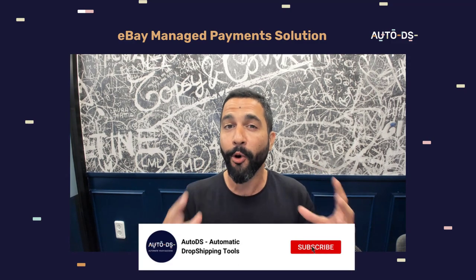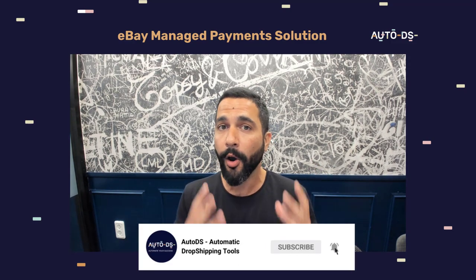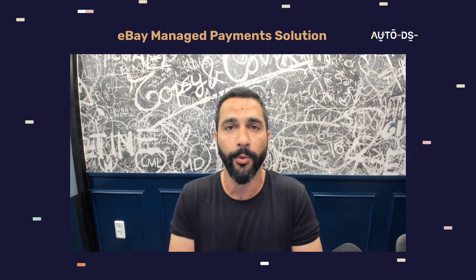If you're new to our channel, this is the part where you need to subscribe to always stay updated on all of the latest and hottest topics coming out in the dropshipping world.